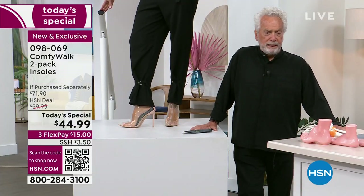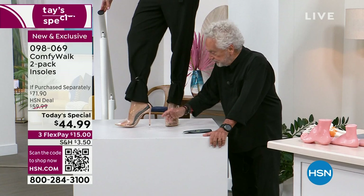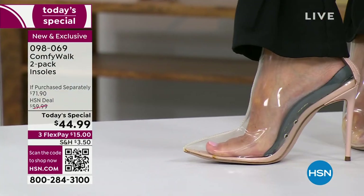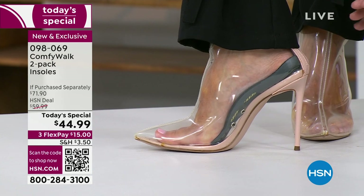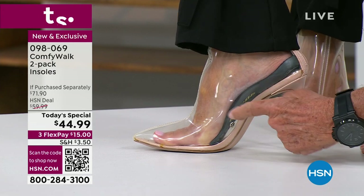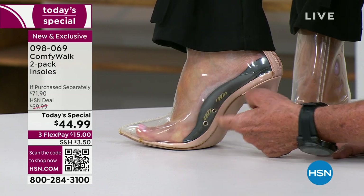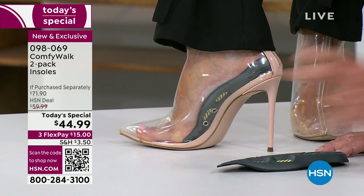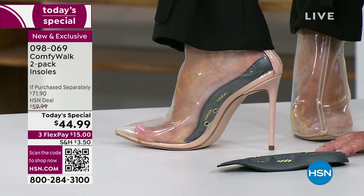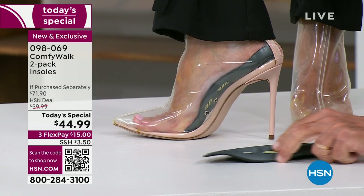I want to show the ladies out there — you can see my wife's feet right here. She's wearing two shoes that are identically the same, but one has the insole that comes with the shoe and the other has Comfy Walk. Look at the big difference — with Comfy Walk it fits perfectly in the arch. This is the Kevlar — the lightest and yet the strongest material, used for bulletproof vests and rockets.